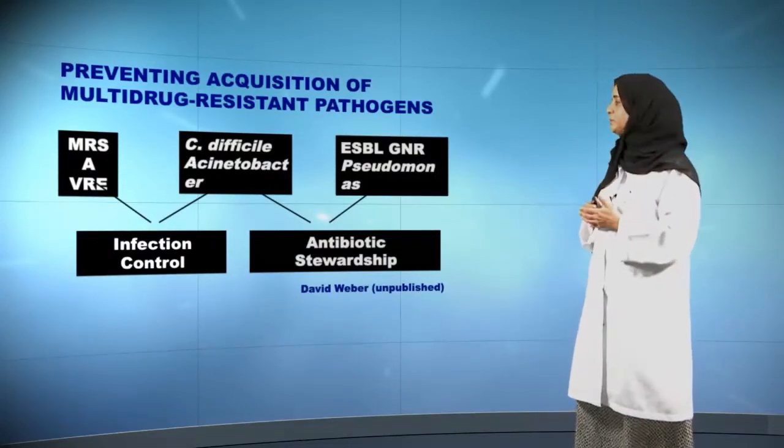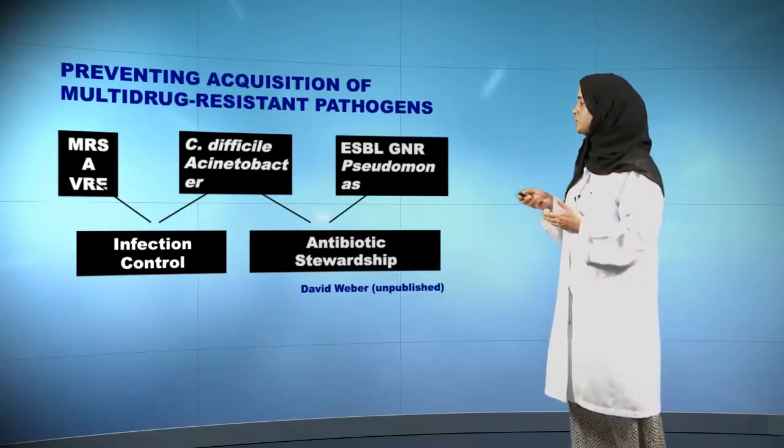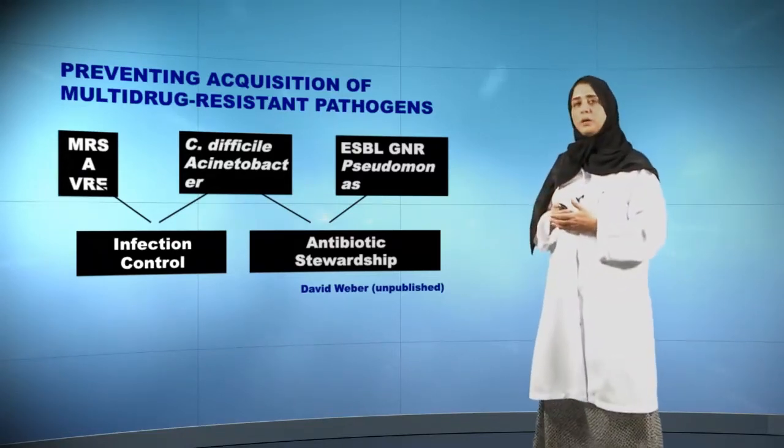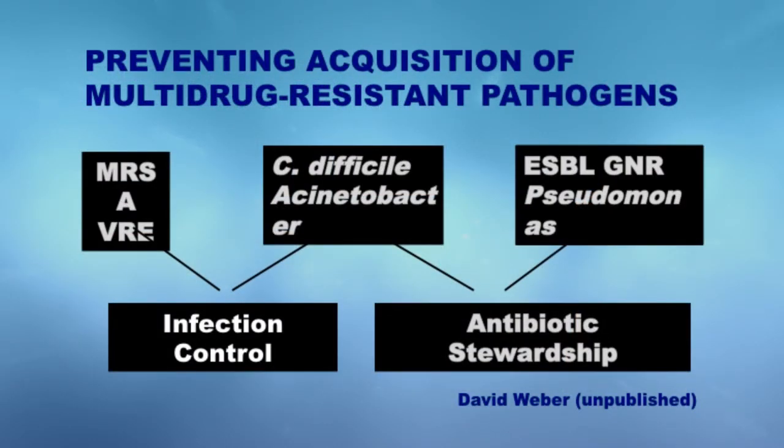Just to summarize some of the elements that we spoke about today. We talked about, on the upper three boxes, some of the most alarming emerging resistant pathogens, including methicillin-resistant Staph aureus and vancomycin-resistant Enterococcus.